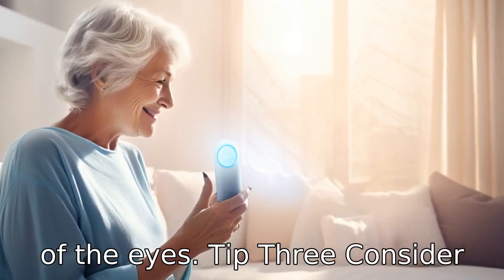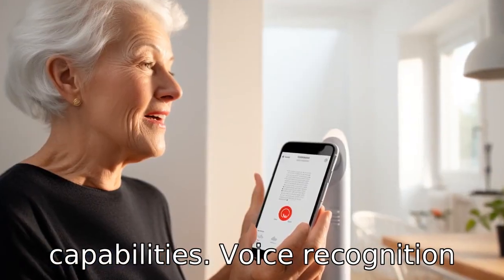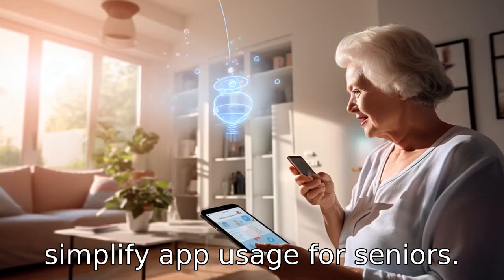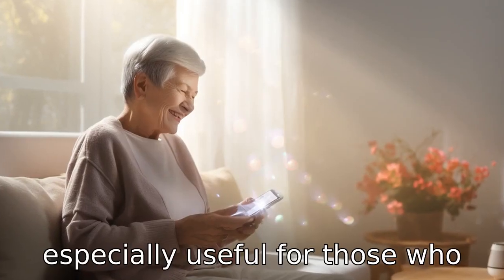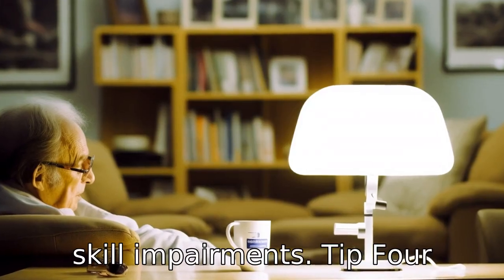Tip 3: Consider apps with voice recognition capabilities. Voice recognition is an excellent tool that can simplify app usage for seniors. Instead of typing, they could use voice commands to perform tasks in an app. This is especially useful for those who find typing on small screens difficult or those with motor skill impairments.